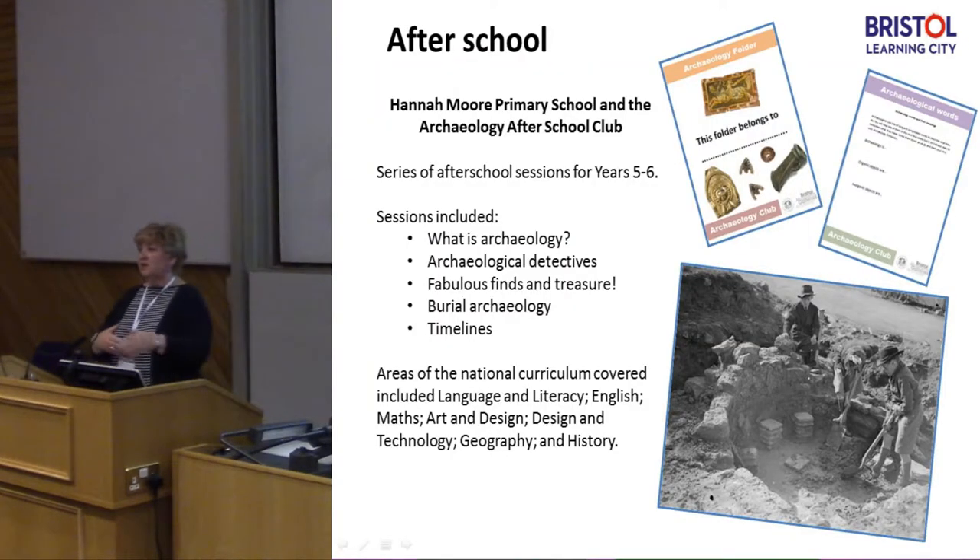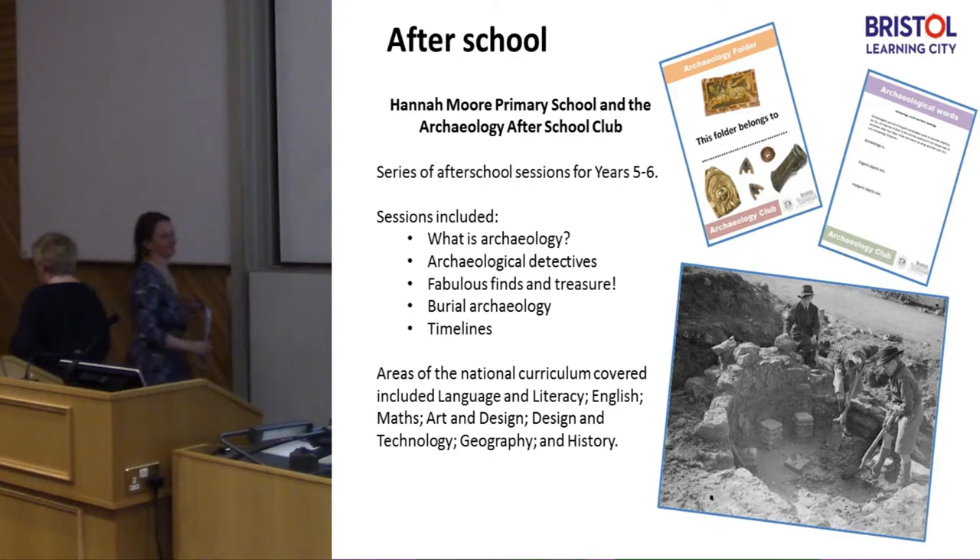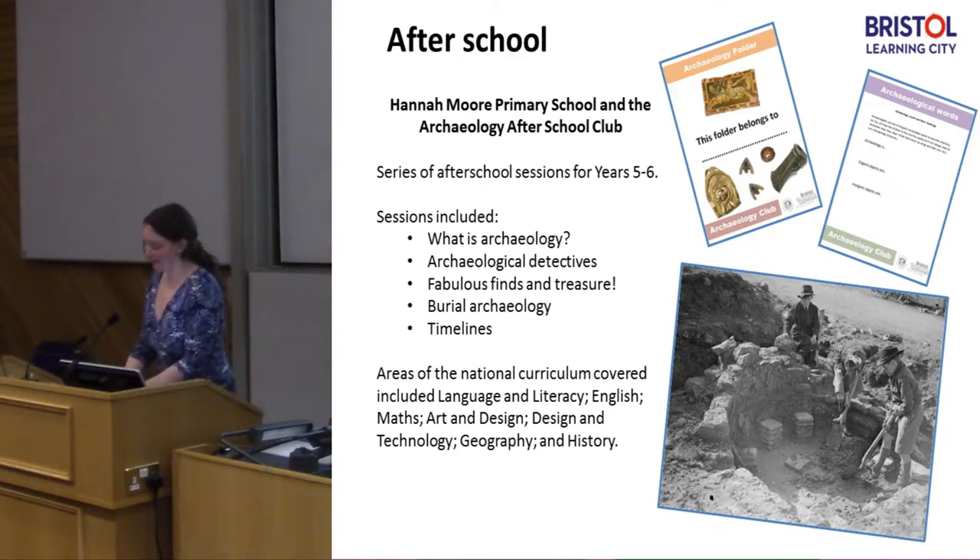I'm going to hand over to Kate now because she's going to tell you about the other aspects of what we've been doing to engage with schools. As Gail said, we do lots of schools — we don't just wait for schools to come into us, we also go out into schools. In about six minutes I'm going to give you a recap of three very exhausting months of my life where we ran three projects concurrently.